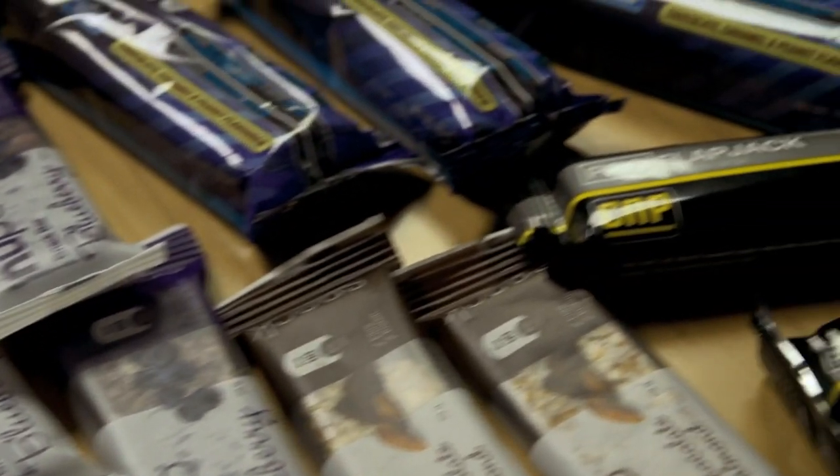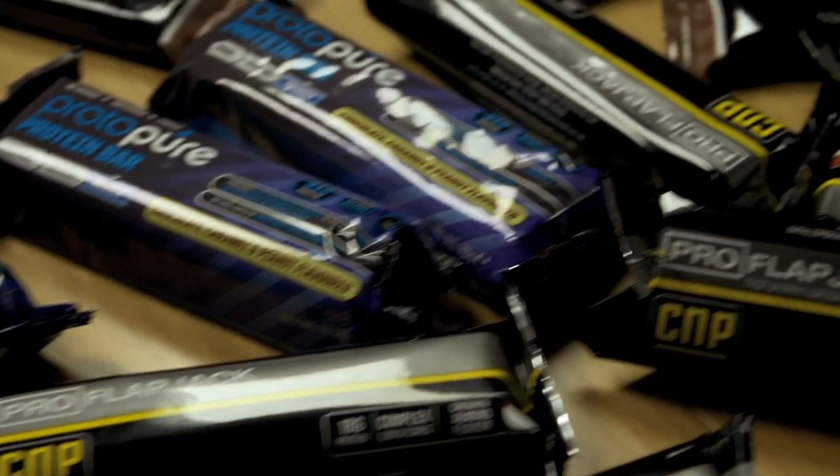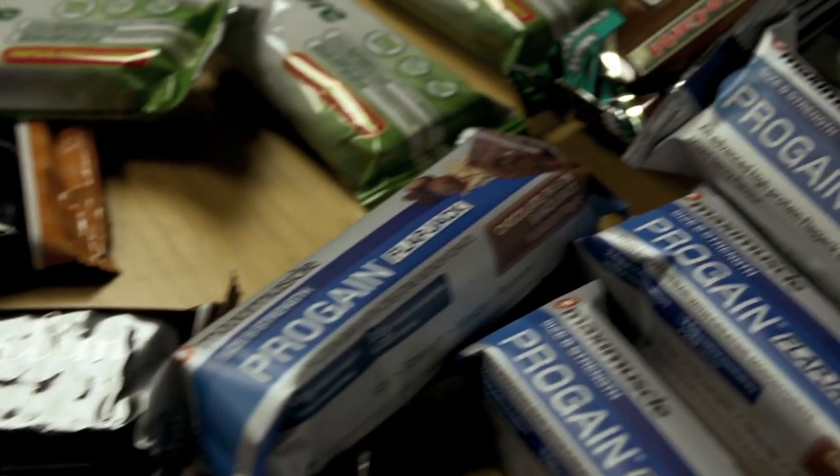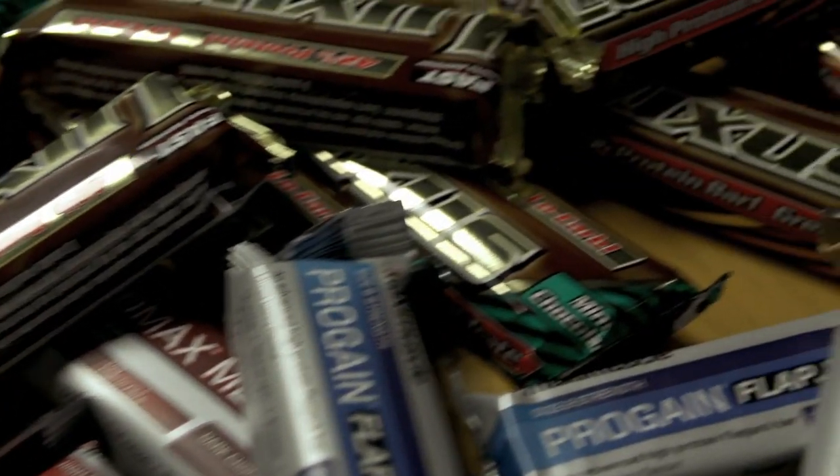We're creating leading bars, cereal, 16% protein bars and all natural raw food bars, as well as 100% whey protein powders in tubs, pouches and sachets. As well as our work in sports, we also provide solutions for weight management.